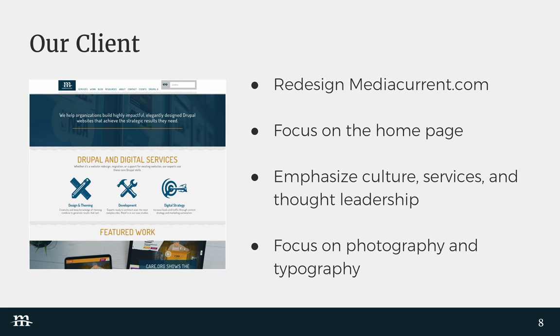In this presentation, we're going to focus on our client, which in this case is MediaCurrent — MediaCurrent.com. The current site is about three years old, it's a Drupal 7 site, and we've been tasked to redesign it — well, just for the purposes of this presentation. The focus is going to be on the homepage, looking at key things when it comes to design and content.